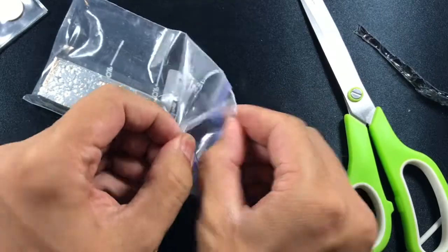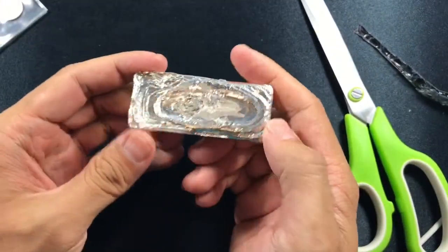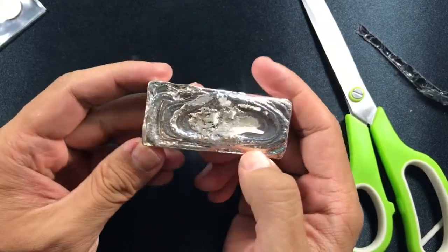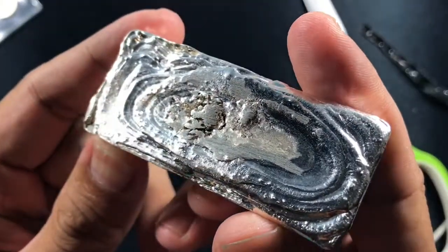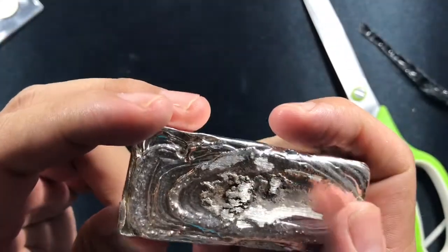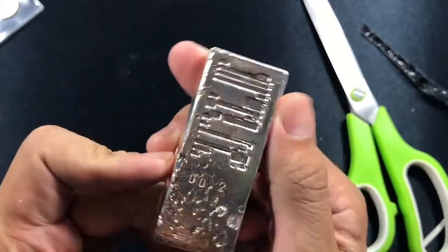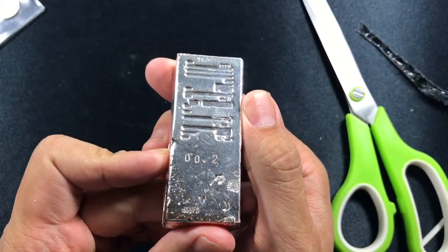Back to the bar — the bar itself has a ton of character. It's serialized number two, made as a custom order for only a handful of people — about two handfuls, so I think there's only 10 of them. It's pretty rough but that adds a lot of character to it, and it's definitely a nice pour.